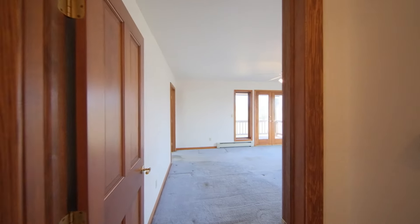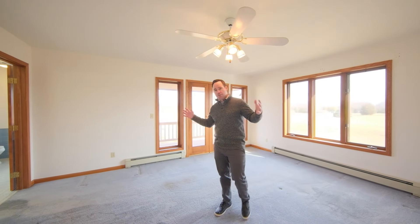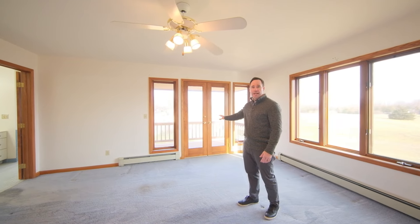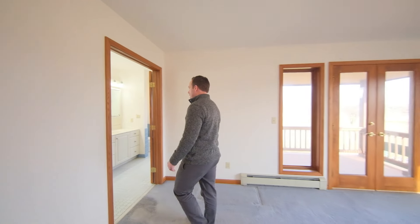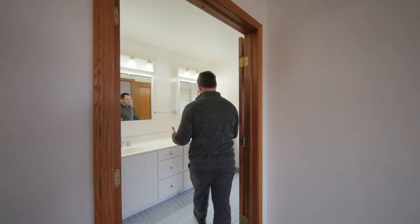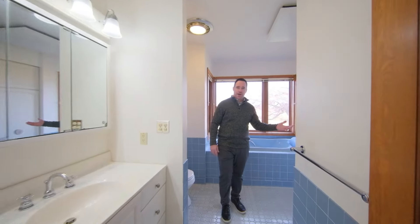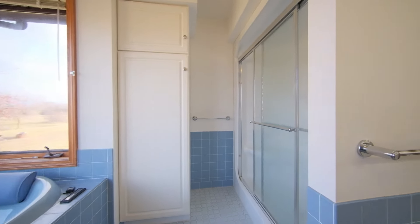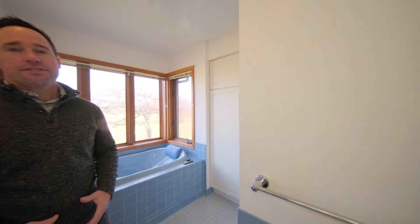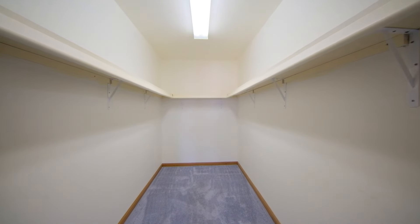Come on down this way — we'll look at the bedrooms, starting with the primary, which is on the main floor. It has great space, overlooks the back of the property, and has its own porch. You'll also find a great ensuite bath with dual vanities, a jetted tub, and its own shower. Obviously great views, tons of natural daylight, and an excellent size walk-in closet.